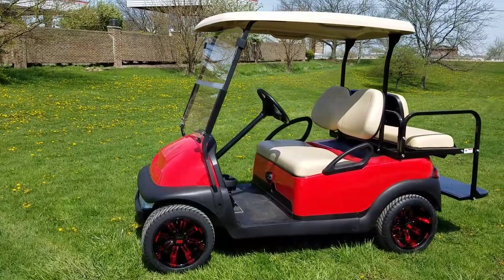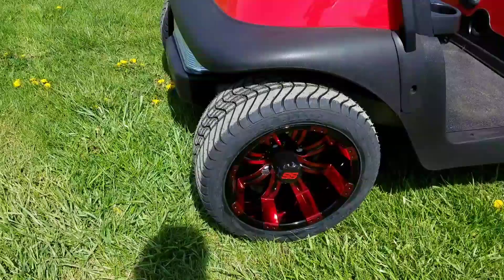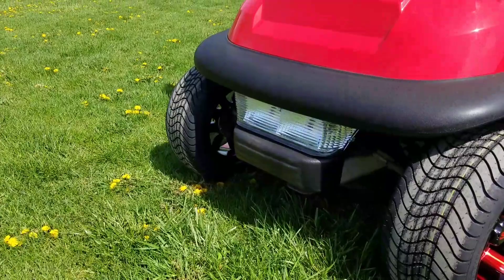Introducing the Club Car Precedent 48 Volt Golf Cart for sale from SaferWholesale.com. This unit has the custom SS rims and tires on it. As you can see here, they're black and red — brand new rims and tires.